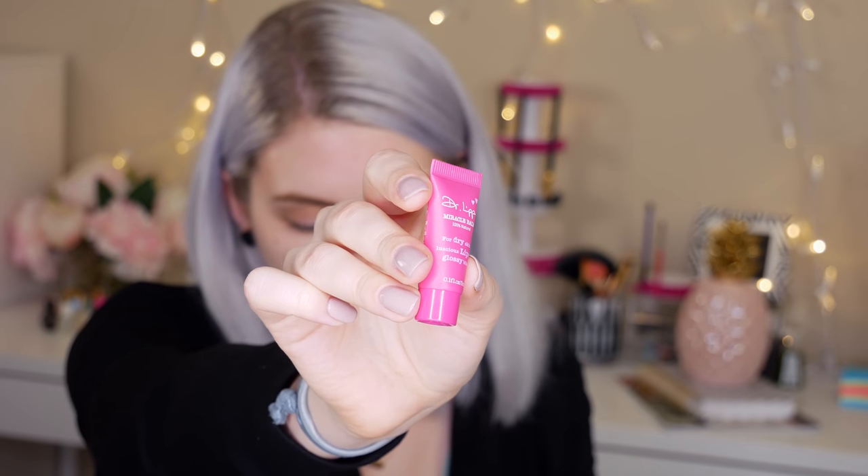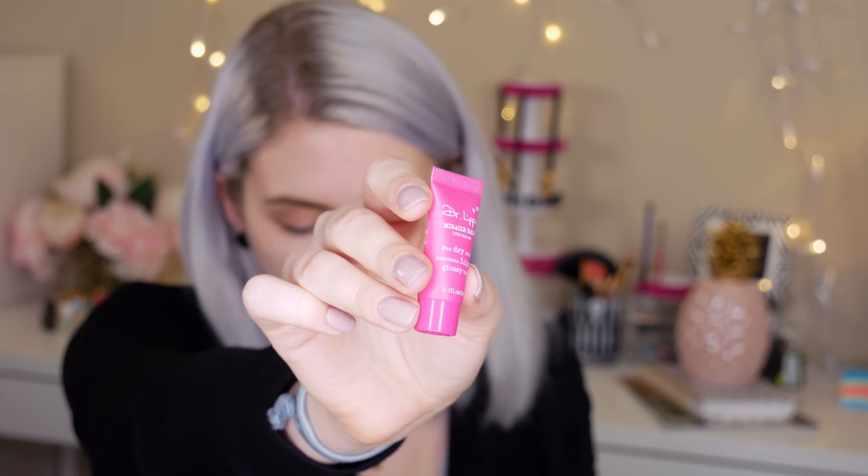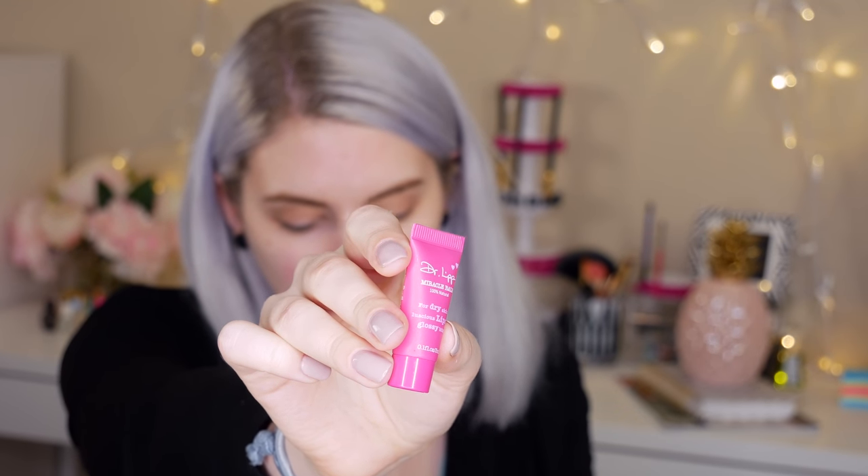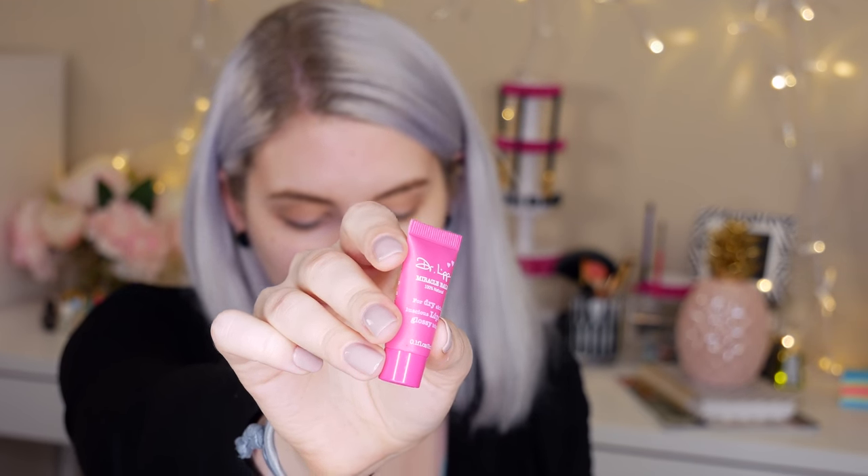The next thing I'm seeing in here is this Dr. Lip Miracle Lip Balm, for dry skin, luscious lips, and glossy bits. The full size is $16.50. This multi-purpose natural formula works to rehydrate skin and lips, soothe sunburns, tame unruly brows, and nourish thirsty cuticles. So basically it's a lip balm that I can use on my lips — let's go ahead and try it.